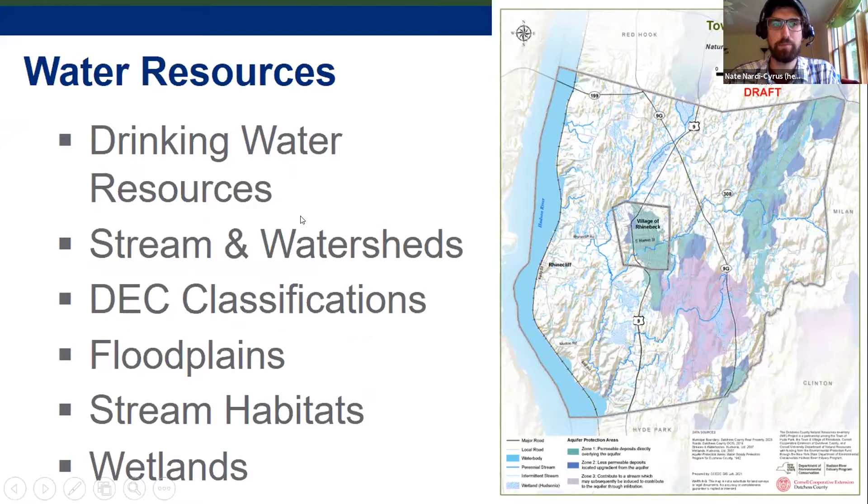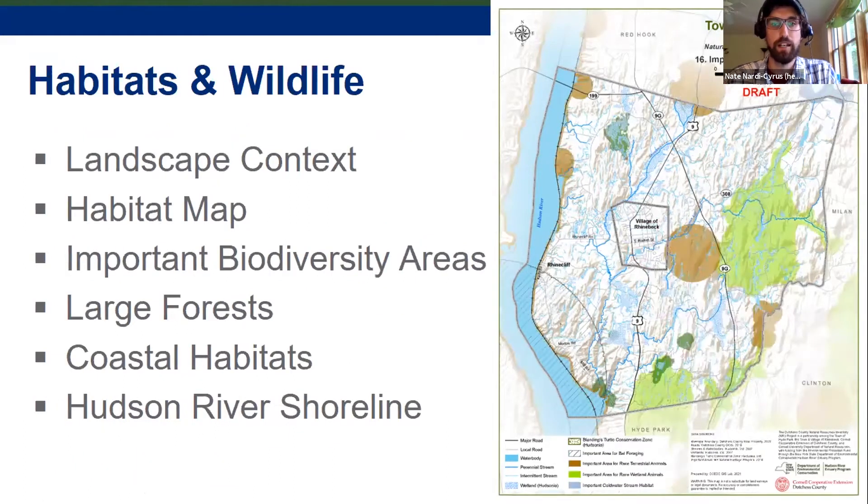In the water resources section, there's an aquifers map with unique data from Dutchess County — county planning worked with Cooperative Extension to put it together in the early 1990s. It shows areas for aquifer recharge and identifies major and sensitive aquifers in town. In other communities, such as Beekman to the southeast, this dataset was used as the foundation for an aquifer protection law, and it could support an overlay district in a future zoning update.